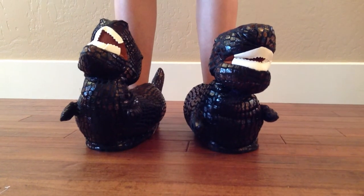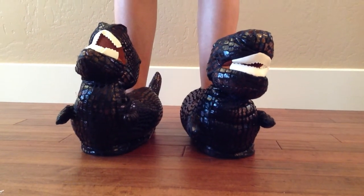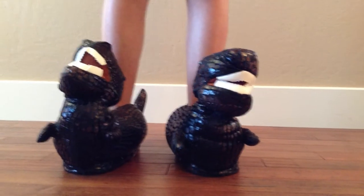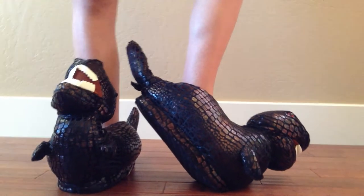These are our T-Rex Tyrannosaurus Rex dinosaur animal slippers. They're made by Happy Feet brand. The manufacturer says they're like walking on clouds. The soles have one inch of plush cushioning in them.